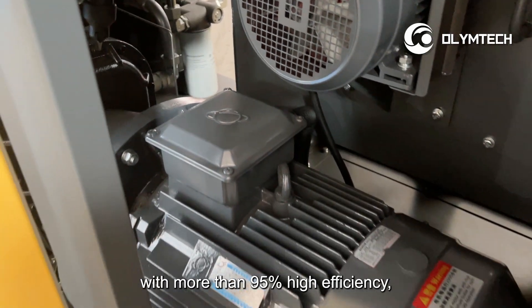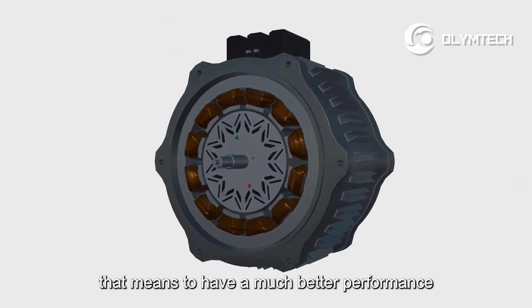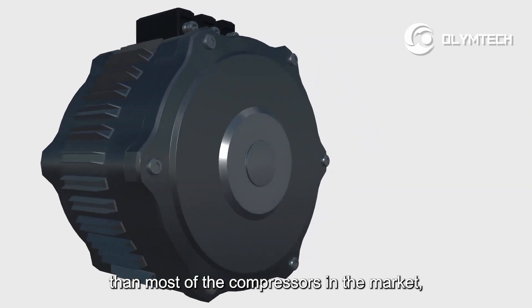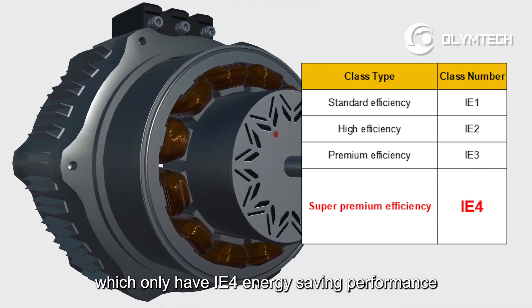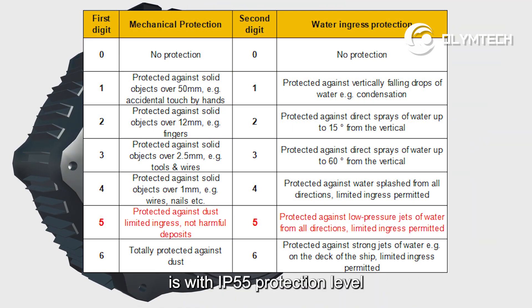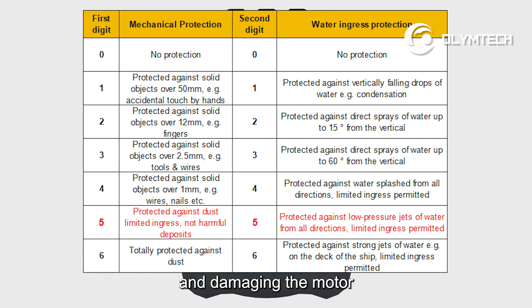Number two, using permanent magnet motor with more than 95% high efficiency, that means to have a much better performance than most of the compressors in the market, which only have IE4 energy-saving performance. It's with IP55 protection level, to prevent the dust and water from entering and damaging the motor, suitable for the heavy-duty environment.